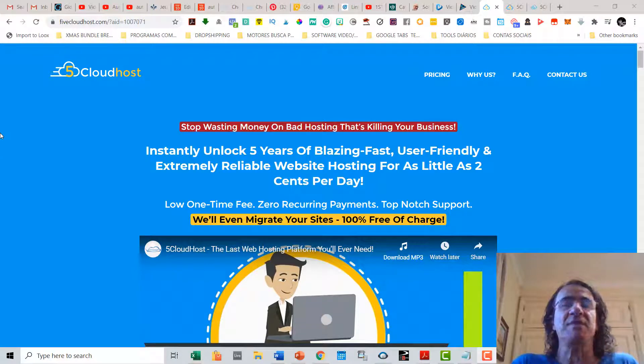Welcome to my 5 Cloud Hosts review and demo. This is Pedro from Pedro's Top 10 Reviews. Today I want to talk about this amazing solution for hosting your websites called 5 Cloud Hosts. This is a cloud hosting solution where you're going to get five years of blazing fast, user-friendly, and extremely reliable website hosting for as little as two cents per day.